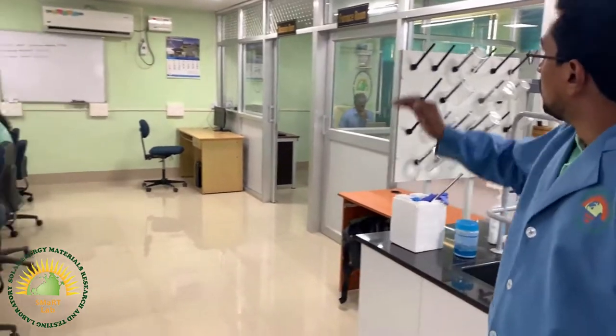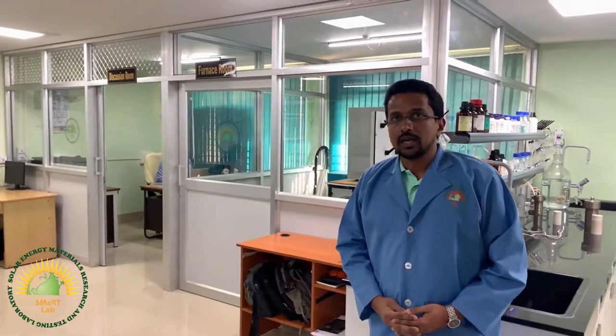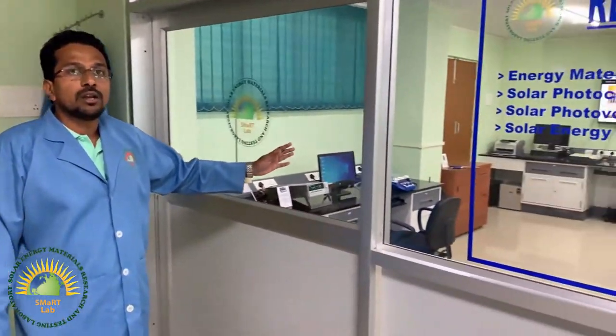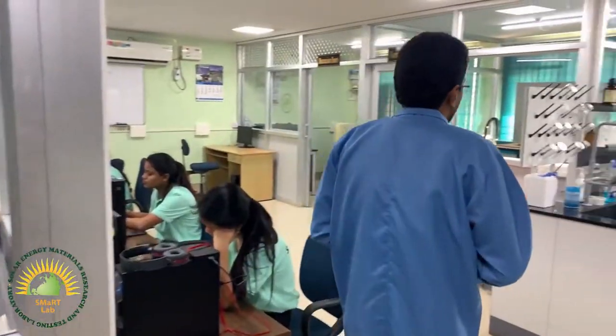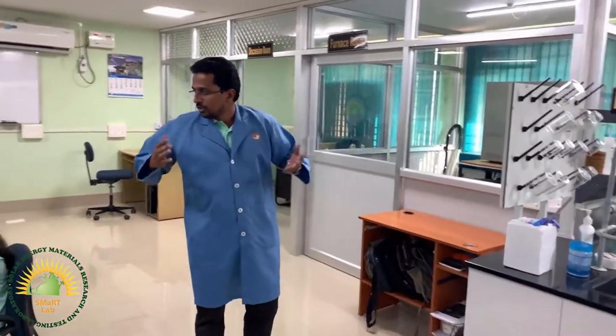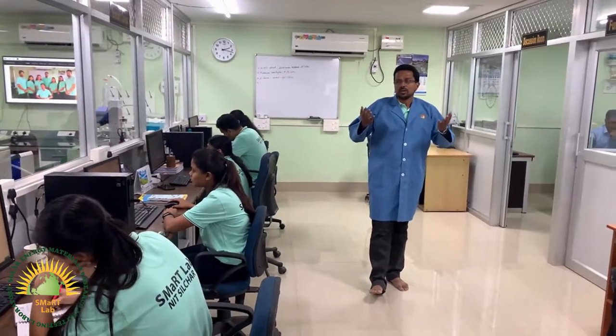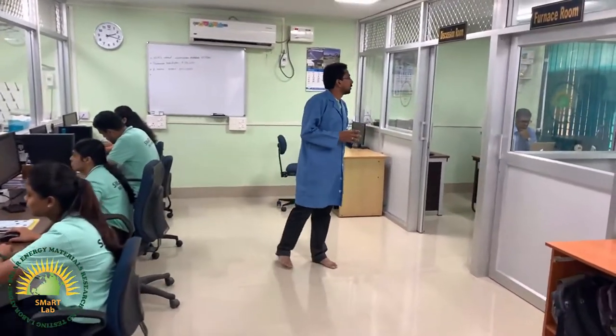This is the furnace room where we have an option for drying and also a muffle furnace for doing calcination. Once the material synthesis is done, we have our material testing center where we have a provision for testing for both photovoltaics and photocatalysts. This is where the scholars sit, with a maximum capacity of 7, and this is the discussion room where we hold our discussions and make decisions.